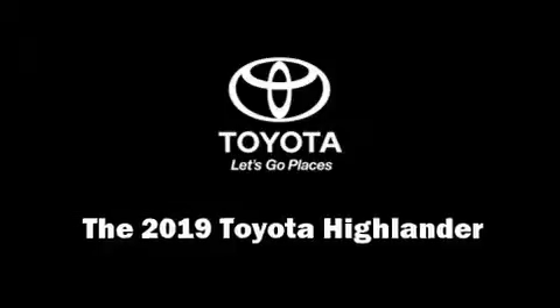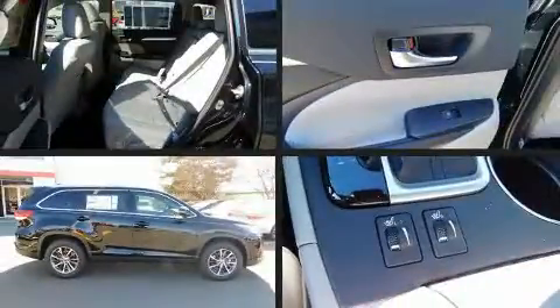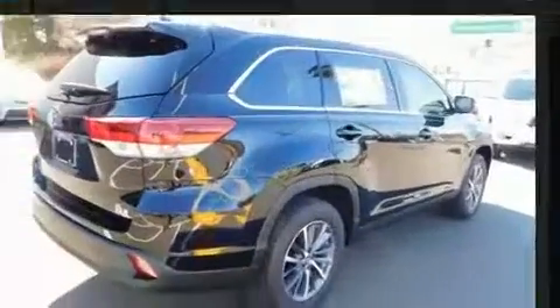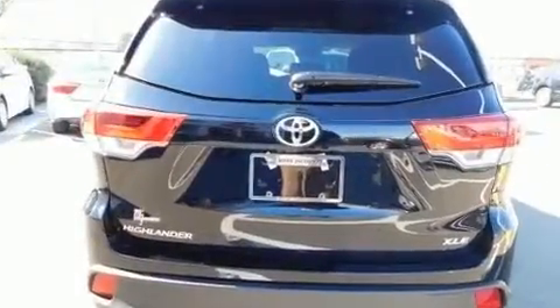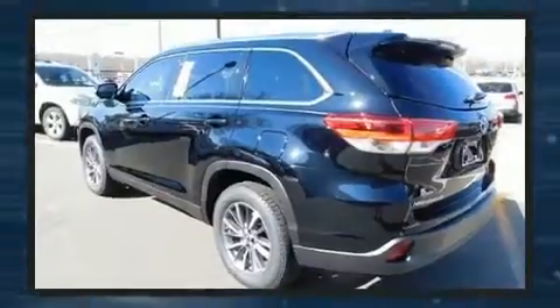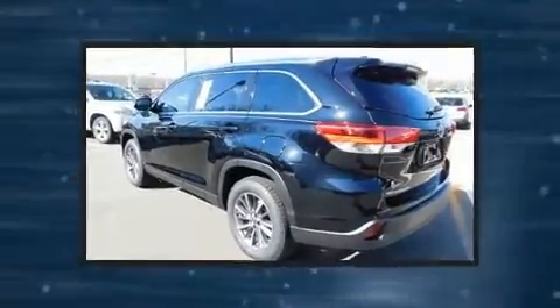You can expect a lot from the 2019 Toyota Highlander. It features an automatic transmission, front-wheel drive, and the 3.5-liter six-cylinder engine. This model accommodates eight passengers comfortably and provides features such as delay-off headlights, heated seats, and automatic temperature control.